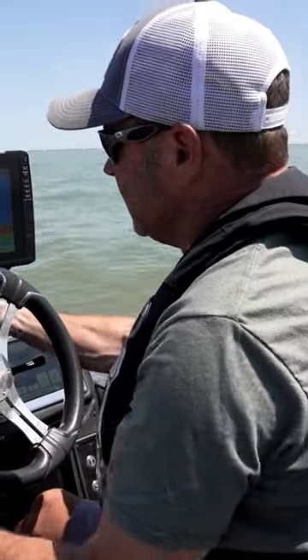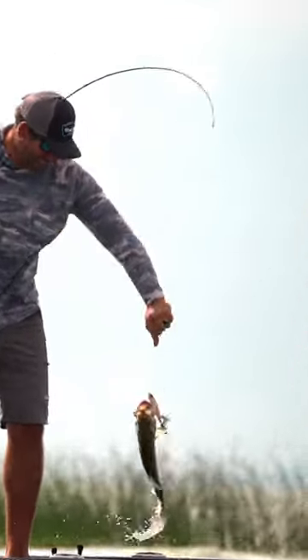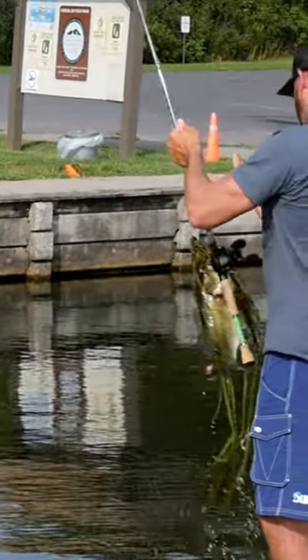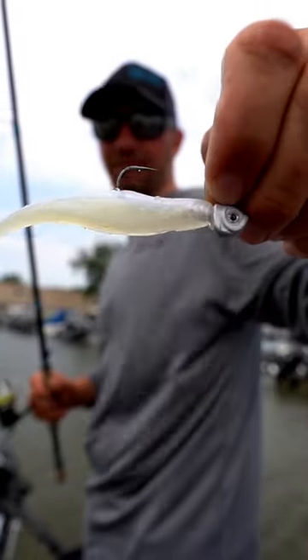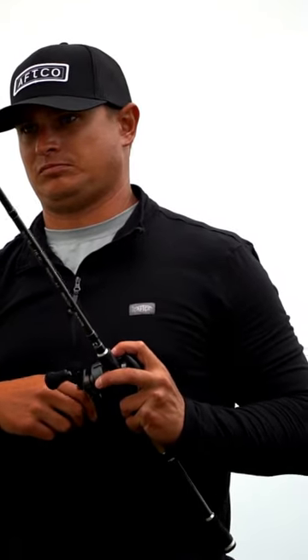This type of show is always one of my favorites because it brings in insight from guys that travel the nation, and if they don't catch them, they don't eat. They don't pay their bills. So these guys are spending time on the water learning and evolving and testing techniques and trying to find ways to catch fish all the time.